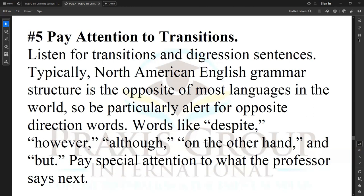Number five: pay attention to transitions. Listen for transition and digression sentences. Typically, North American English grammar structure is the opposite of most languages in the world, so be particularly alert for opposite-direction words — words like 'despite,' 'however,' 'although,' 'on the other hand,' and 'but.'